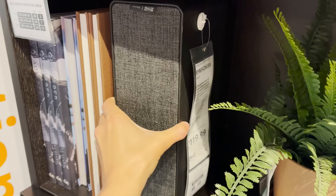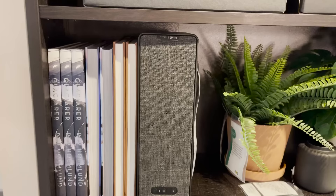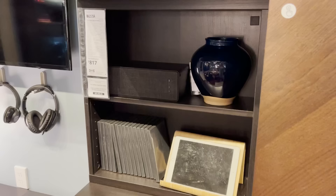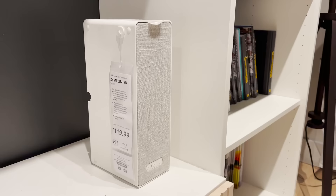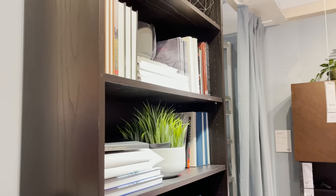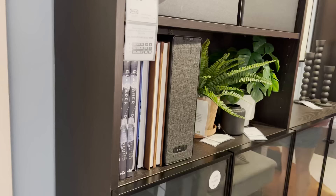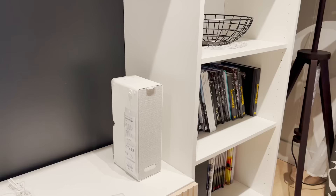Ikea has some great tech products hidden around the store, and this piece hides seamlessly into all of your existing decor. This is the Ikea and Sonos collab on a wireless bookshelf speaker. I'm not into tech that takes up space and looks like an eyesore, and this is completely the opposite. It really seamlessly works itself into designs and it comes in black and white, so no matter what color your shelving is you can make it look like it's part of the decor. You can turn it vertically or horizontally — it just works everywhere. Great addition to any space for entertaining guests.